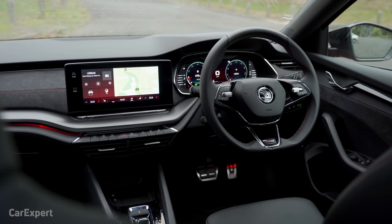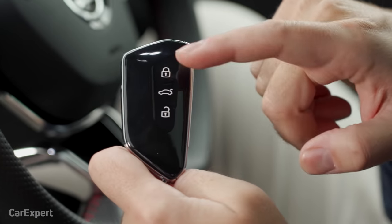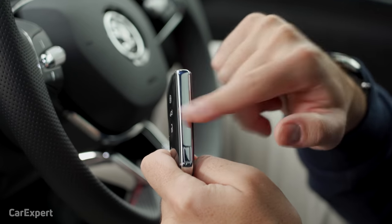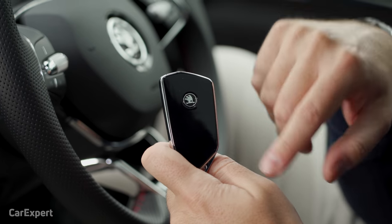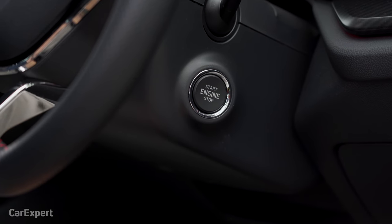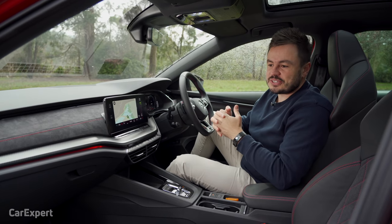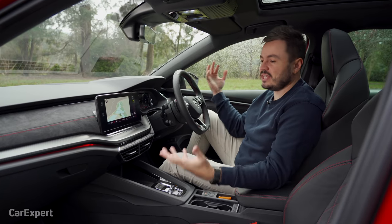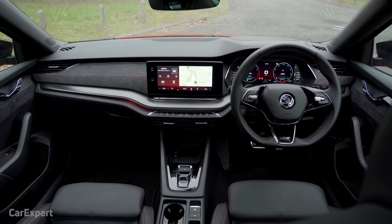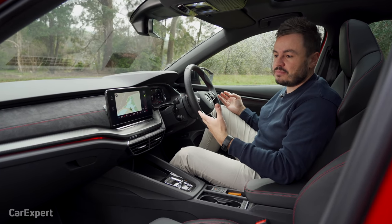Inside the Octavia RS, we'll start with the key — I think this is a brand new key for Skoda. You've got lock, boot, unlock, with a rubber finish, chrome elements off to the side, and a piano black back with the Skoda logo. It's a proximity sensing key, and you have a push-button start attached to the steering wheel. What about the styling? This doesn't feel like just a derivative Volkswagen brand — it feels quite unique and genuine, and it feels like it's worth its price tag. Sitting in here, it looks and feels premium. They've borrowed some elements from other high-end brands in the Volkswagen Group.